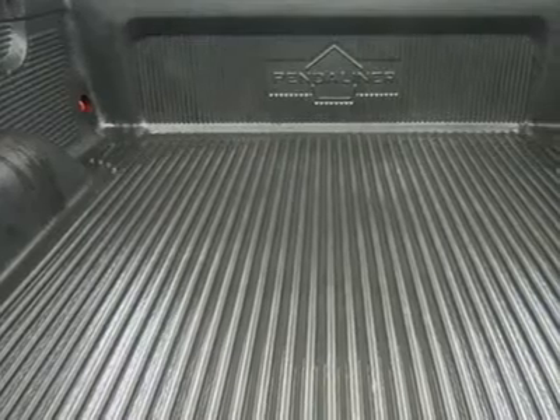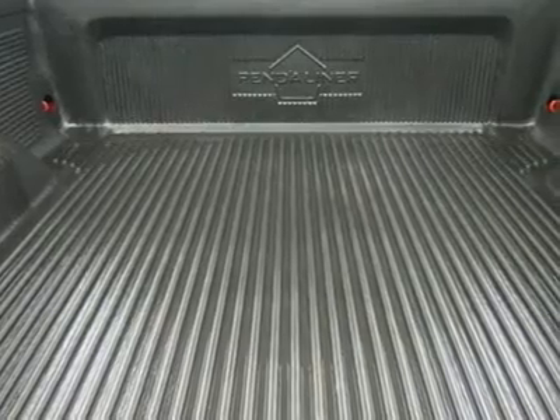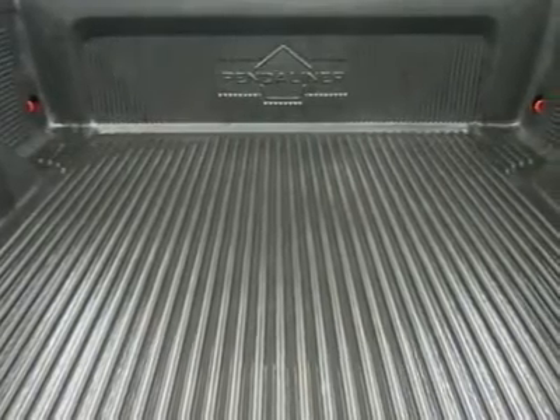Air conditioning, cruise control, power locks, power windows, tilt steering, and factory powertrain warranty until 100,000 miles.